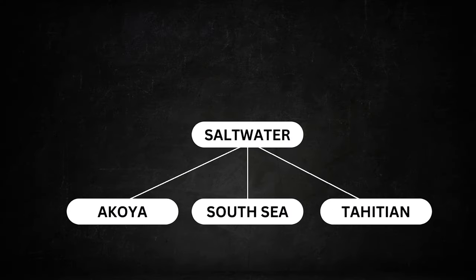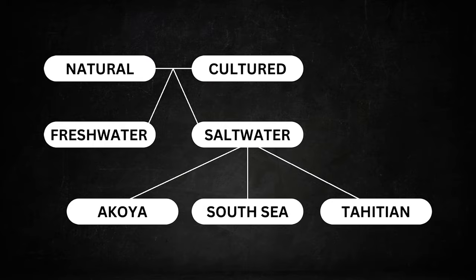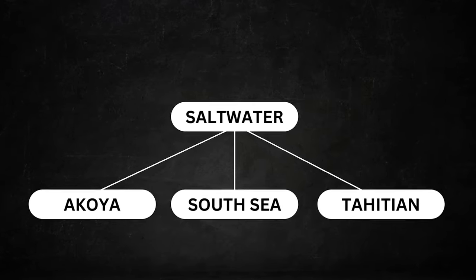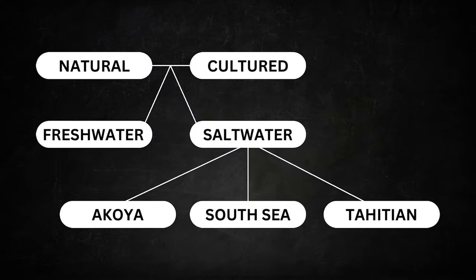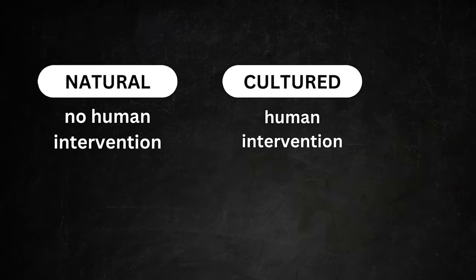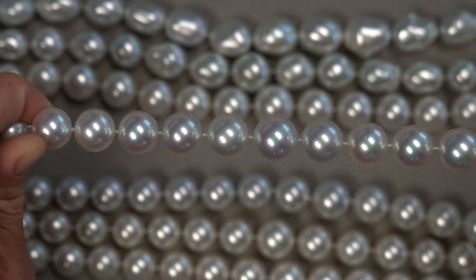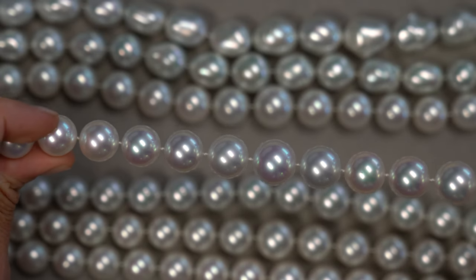South Sea pearls are a type of saltwater pearl, known for their large size and distinctly satiny silver and gold colors. Pearls are categorized as either natural or cultured, with over 99% of pearls on the market being cultured, meaning farmed. And within both these categories, pearls can be either freshwater or saltwater. The common consensus is that South Sea pearls are the most valuable of all pearls. Jeremy is going to reveal today whether or not that is actually true.